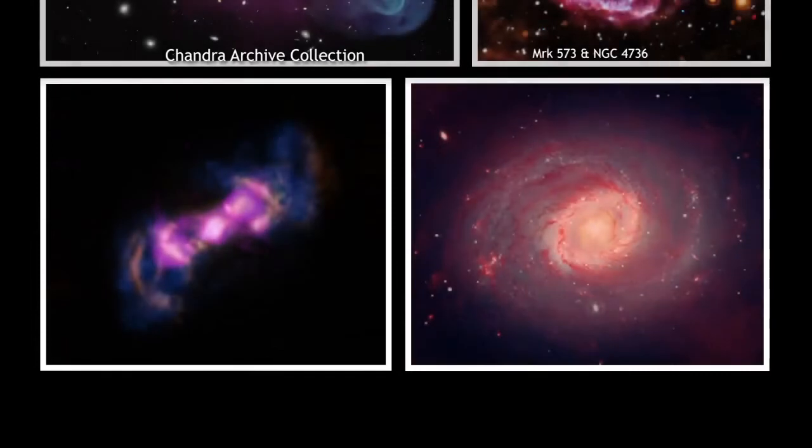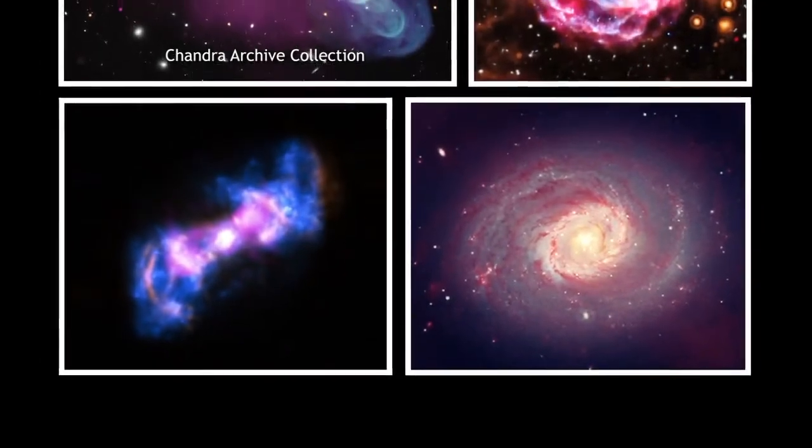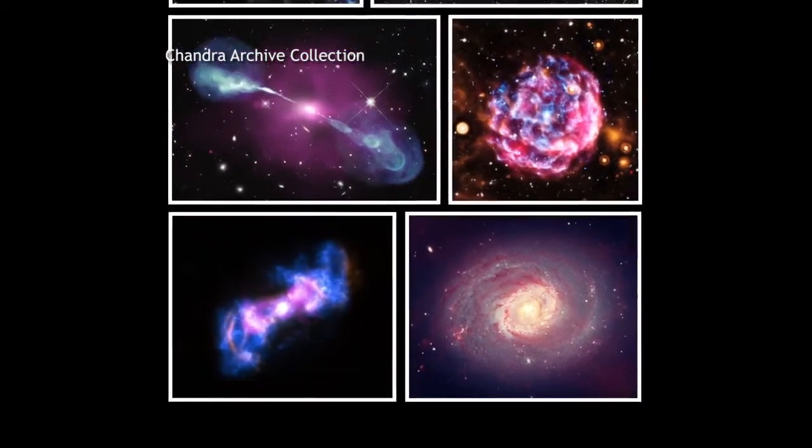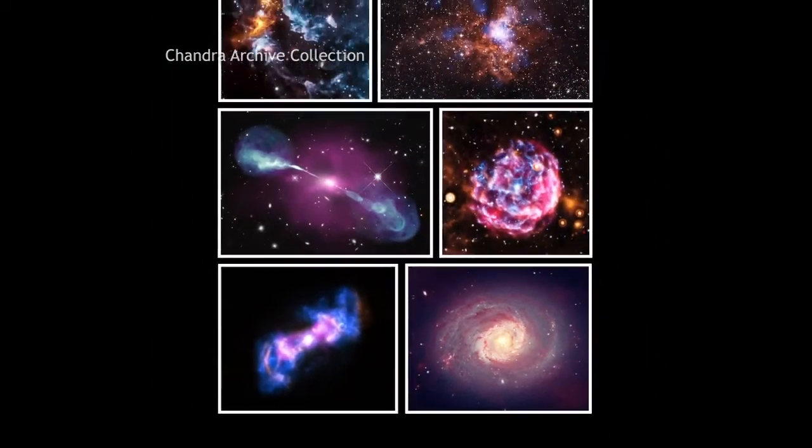As scientists continue to make new discoveries with the telescope, the burgeoning archive will allow us to see the high-energy universe as only Chandra can.